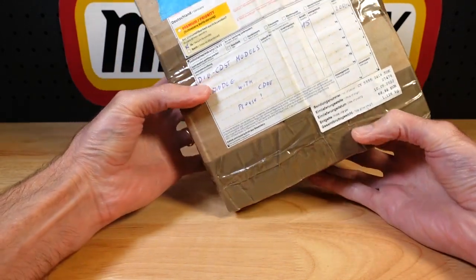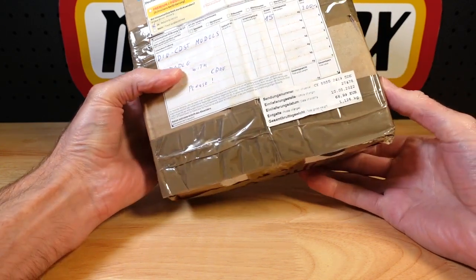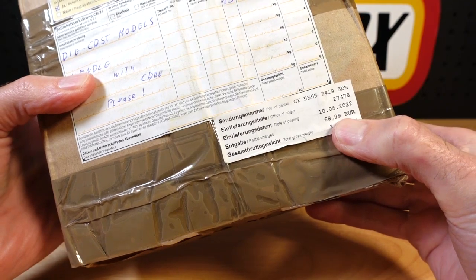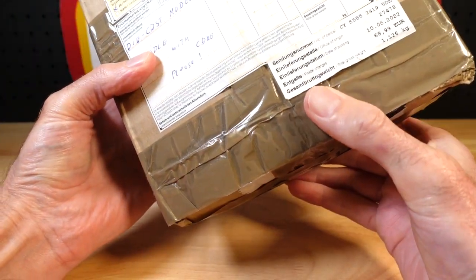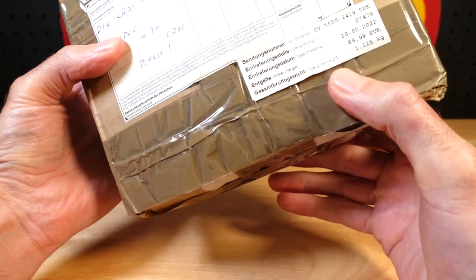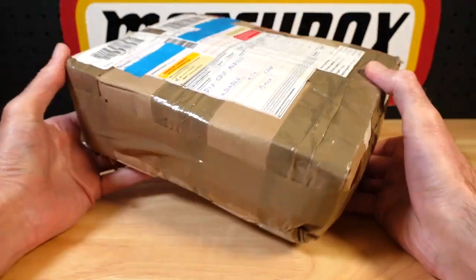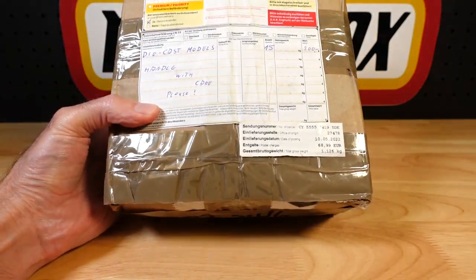Europeans and Americans get absolutely slammed for postage fees. It was 70 euros, but it's a heavy one. It says here the Gesamtbruttogewicht, or total gross weight in my lingo, 1.126 kilos. She's a lump. Let's see what's in it — it says 15 cars.